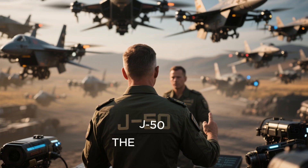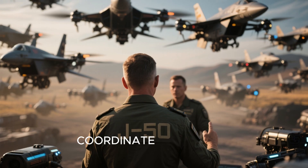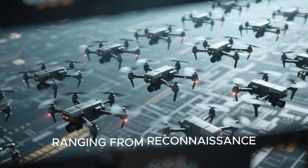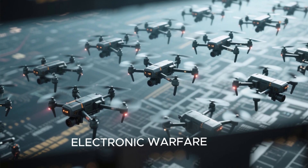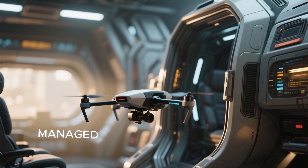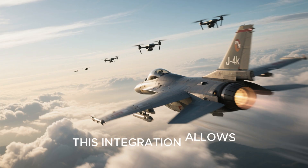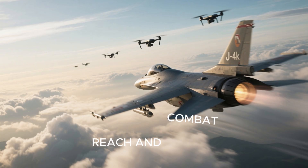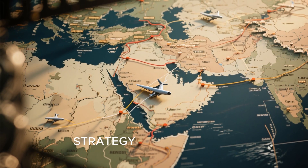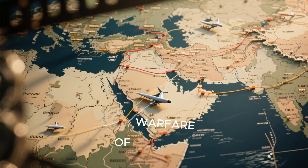The J-50 isn't just a fighter — it's envisioned as a force multiplier through its ability to control and coordinate swarms of loyal wingman drones. These loyal wingmen can be used for tasks ranging from reconnaissance to suppression of enemy air defenses, electronic warfare, and direct attack missions. They could be launched from internal bays or nearby support platforms and managed through high-bandwidth data links encrypted with quantum-resistant algorithms. This integration allows the J-50 to extend its reach and combat effectiveness without risking its primary airframe, aligning with China's strategy of developing a networked, multi-domain force.